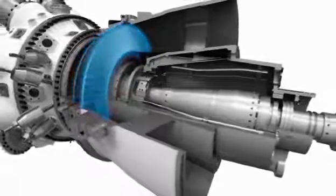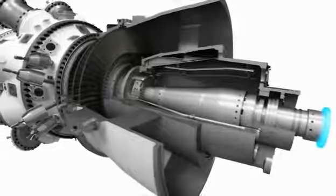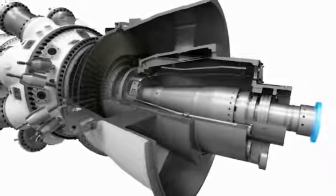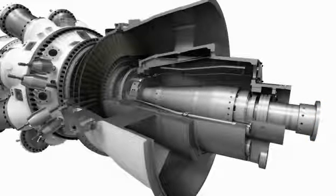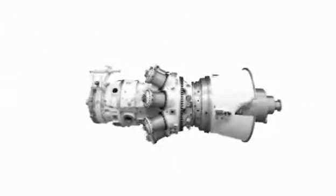The free power turbine is equally suitable for mechanical drive application or with speed reduction gear for power generation. It makes the unit an excellent choice where grid requirements call for maintained power output in the event of frequency drops. It can be optimized for all ambient conditions: Arctic, temperate, and tropical climates.